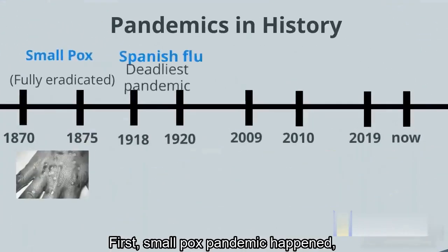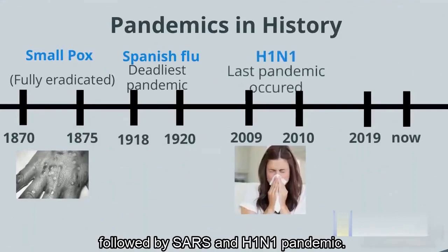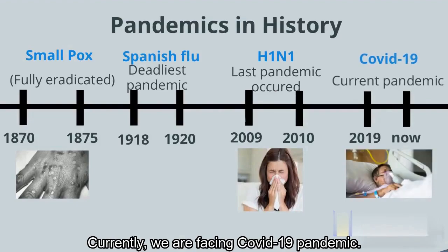First, the smallpox pandemic happened. Then, the Spanish flu happened in the 20th century, followed by SARS and H1N1 pandemic. Currently, we are facing the COVID-19 pandemic.